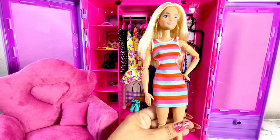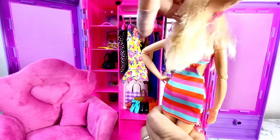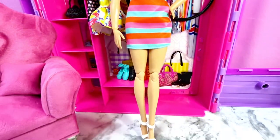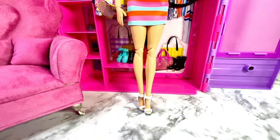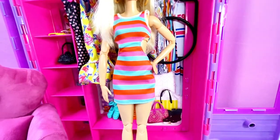I put the dress that came with the closet doll onto a Made to Move body fashionista so you can see how it looks. I had absolutely no problem getting the doll into this garment and it looks amazing.